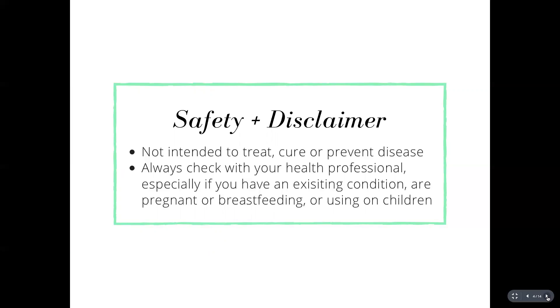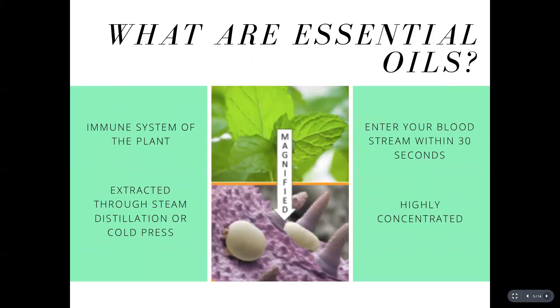If you've ever enjoyed the scent of a rose, you've experienced the aromatic qualities of essential oils. Essential oils are the immune system of the plant, found within the bark, leaves, rind, or petal — they keep the plant healthy and thriving as nature's defense mechanism, protecting plants from bugs and disease. The essential oils in a bottle are extracted through steam distillation or cold press, and they are pure plant extracts that are 50 to 70 times more powerful than herbs.